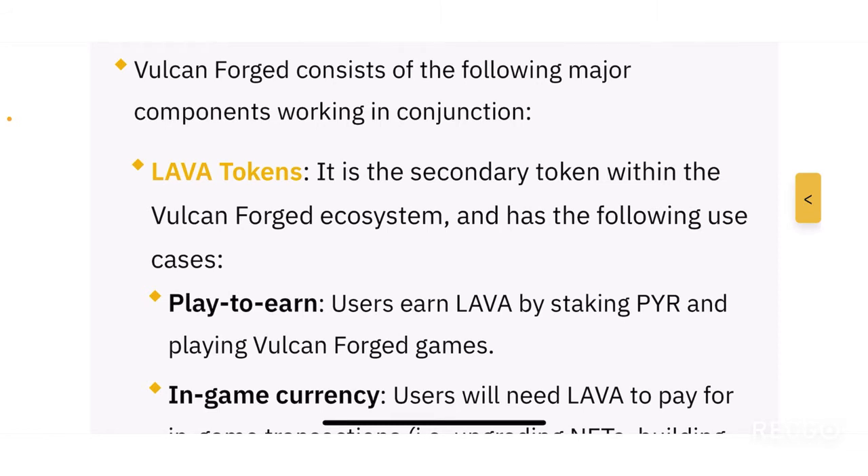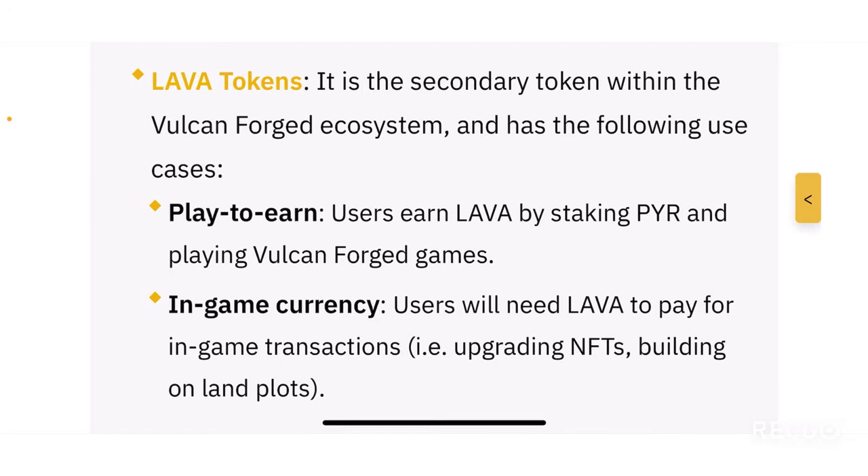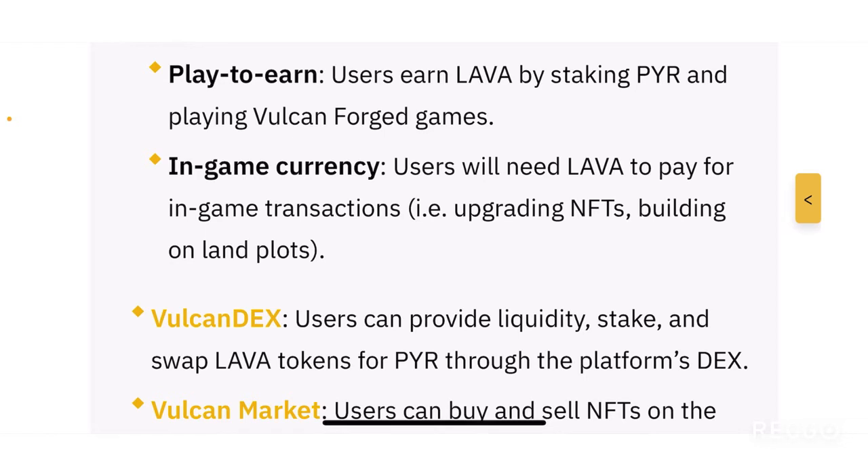Vulcan Forged consists of multiple major components working in conjunction. One key component is the LAVA token — the secondary token within the Vulcan Forged ecosystem. LAVA tokens have their own use cases. One main use case is play-to-earn: users earn LAVA by staking PYR and playing Vulcan Forged games.